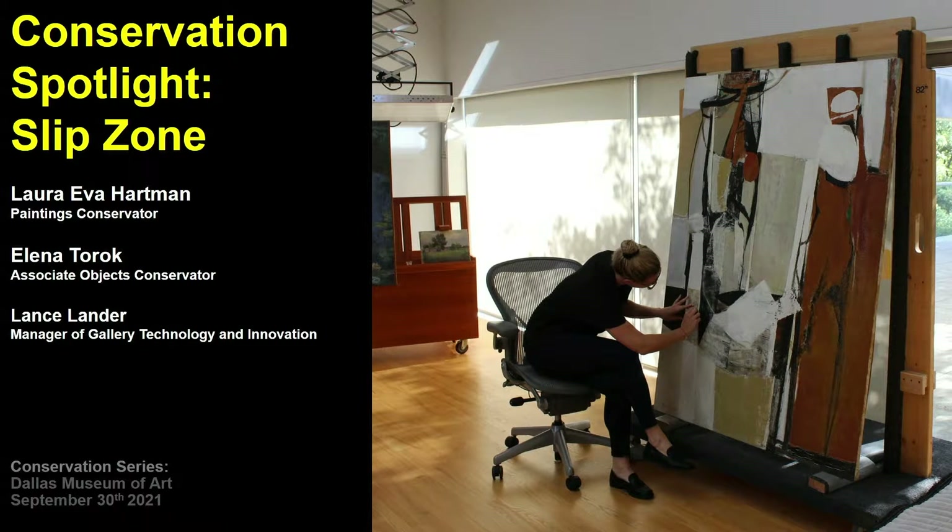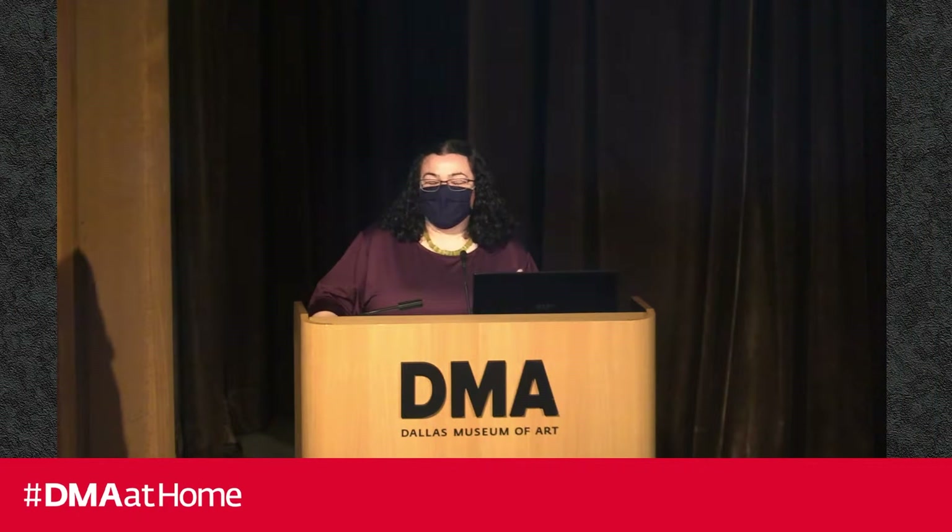Good evening. My name is Stacey Lozotte, the DMA League Director of Adult Programs here at the Museum, and I want to welcome you to tonight's program. This talk is the second in a three-part series highlighting the conservation work done on objects featured in three of our fall exhibitions. Tonight we're going to learn more about our new exhibition in the Barrel Vault, Slip Zone — a new look at post-war abstraction in the Americas and East Asia — on view until next summer, so if you haven't seen it, there's plenty of time.